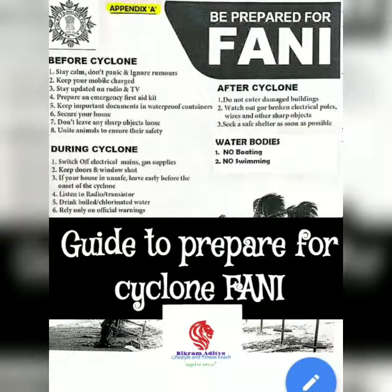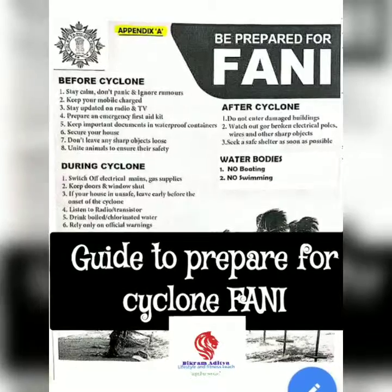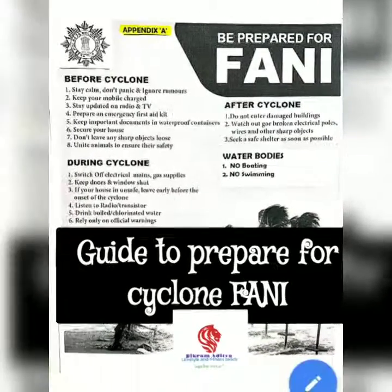Hello, friends. This is lifestyle and fitness coach Bukram, and today I am going to guide you how to prepare for the natural disaster, Cyclone Fanny.